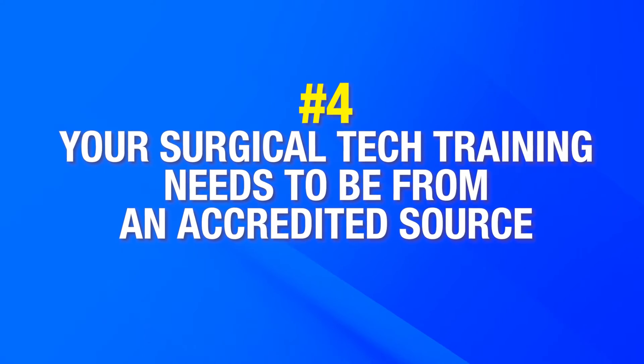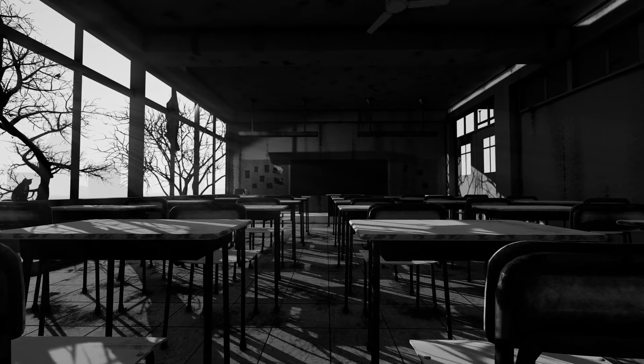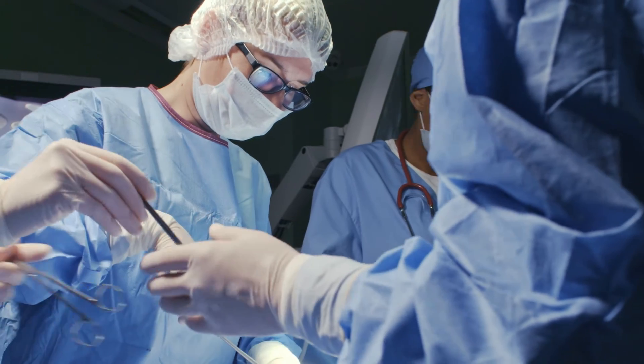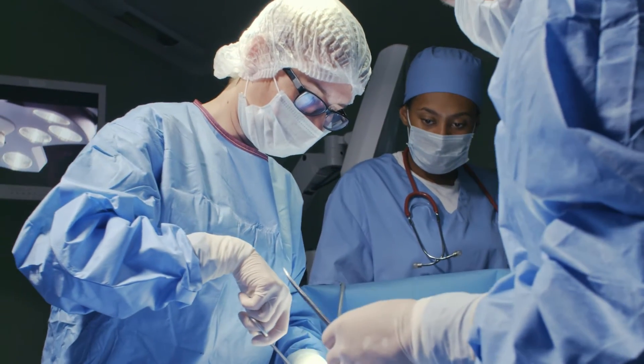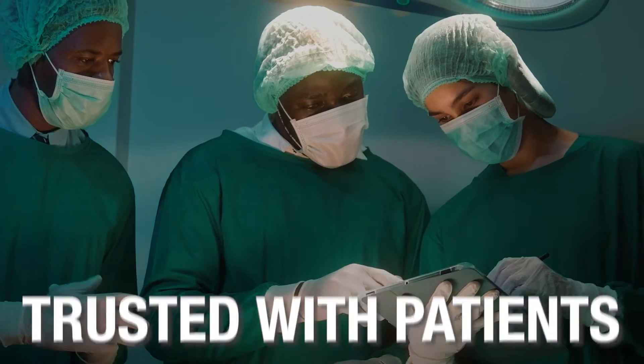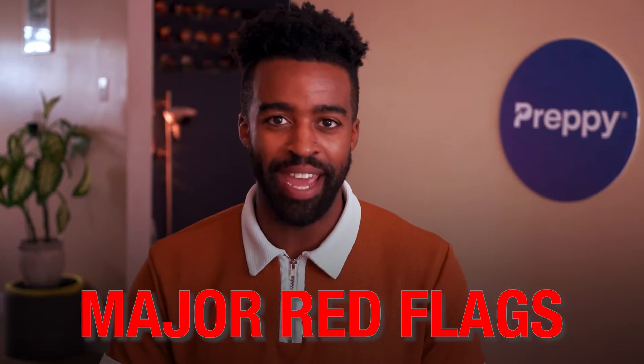Number four: your surgical tech training needs to be from an accredited source. Sometimes students make the mistake of enrolling in a cheaper program without verifying if it's accredited. If your training is from an unaccredited source, that can raise red flags in the eyes of an employer — and we don't want that. As a surgical tech, you are dealing with patients on a daily basis. Healthcare companies want to hire surgical techs that can be trusted with patients. When you walk into that job interview and they see that you got your training from a place they have never heard of, that could raise major red flags.